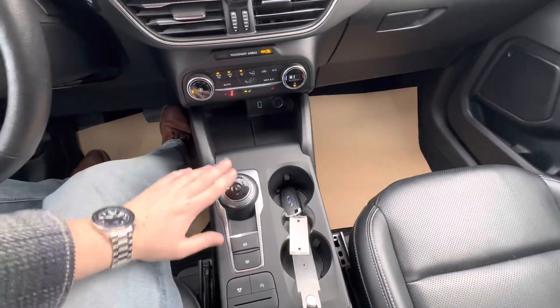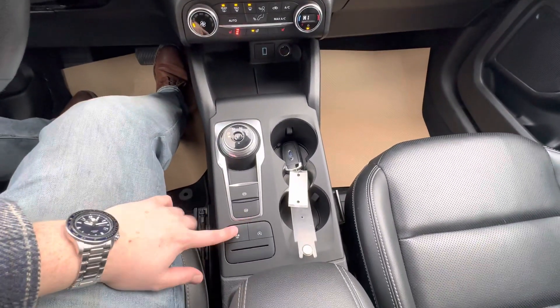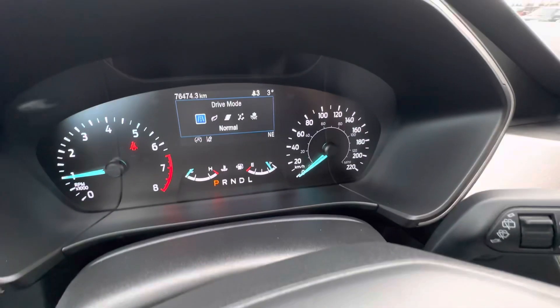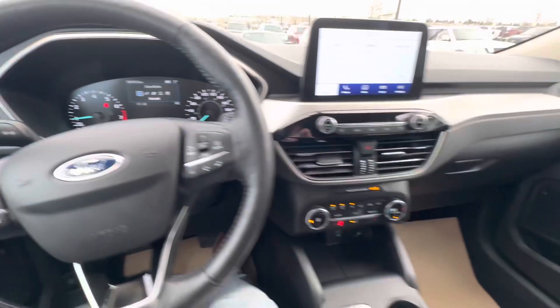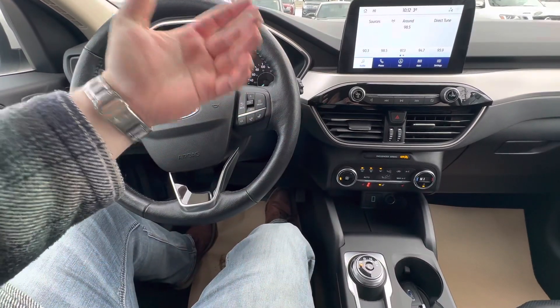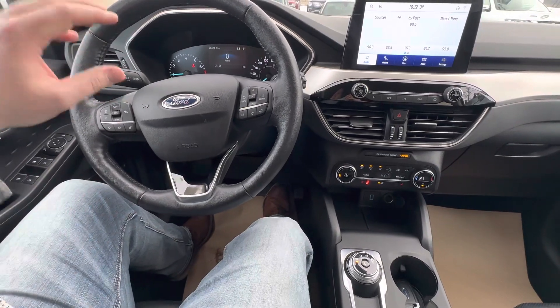You do have your dial shifter here in the middle. You do have your different drive modes just down below — that'll include your normal, eco, sport, and then slippery and deep snow/sand. That works with your shift technology, your transmission mapping, and the feathering of the throttle.